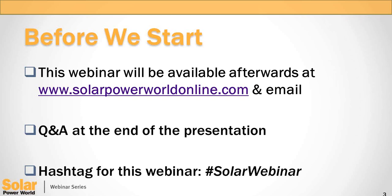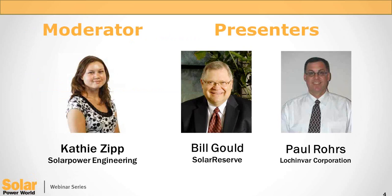This webinar will be emailed to all attendees, including the slides. There will also be a question and answer session at the end of the presentation, so you can submit your questions at any time by typing into the GoToMeeting questions box on your right. We encourage everyone to tweet about key topics and takeaways using the hashtag solarwebinar.